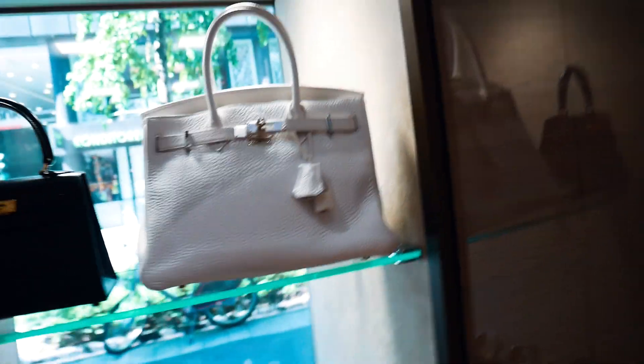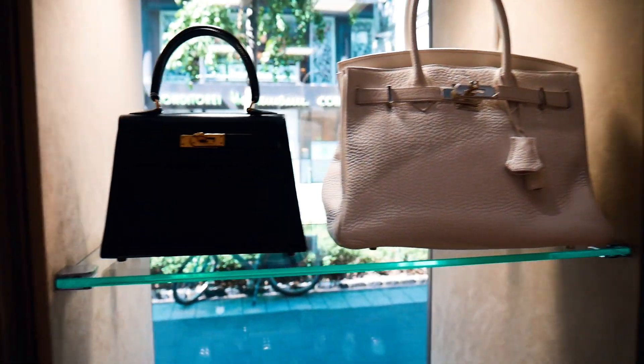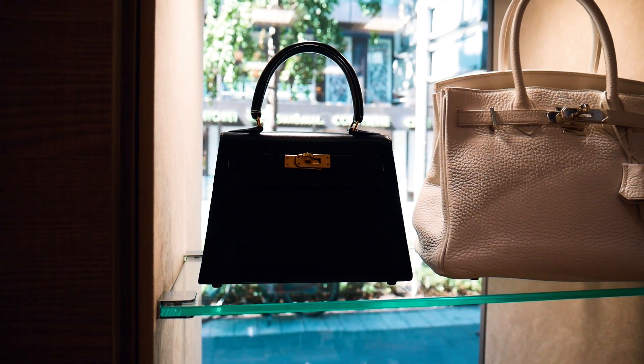We also got some new bags in consignment — one really nice summer bag. This is white Togo leather with silver hardware, and this vintage 20 Kelly.